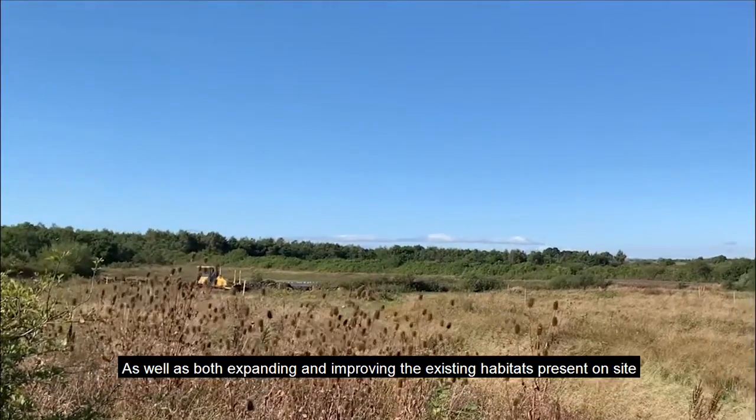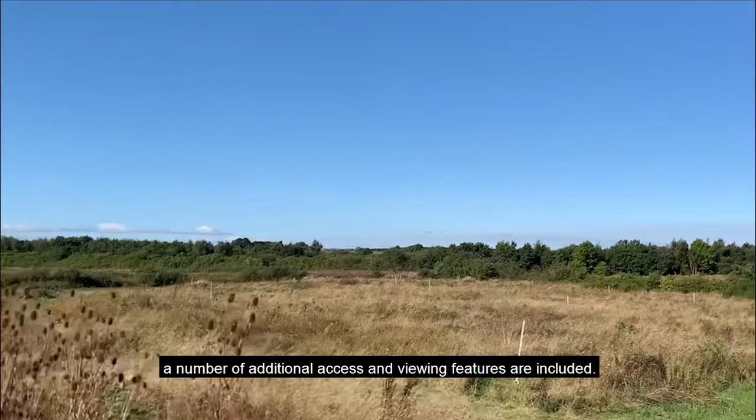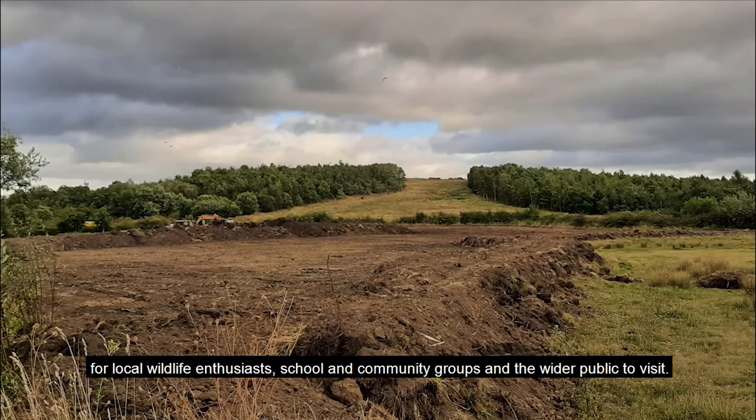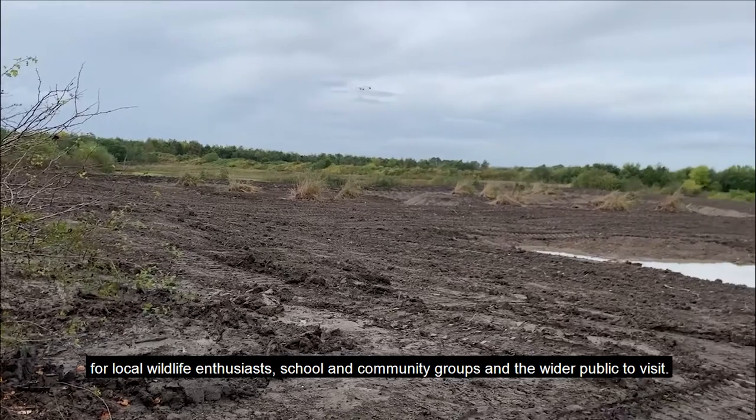As well as expanding and improving the existing habitats present on site, a number of additional access and viewing features are included. This new addition to Rainton Meadows Nature Reserve will become a great spot for local wildlife enthusiasts, school and community groups, and the wider public to visit.